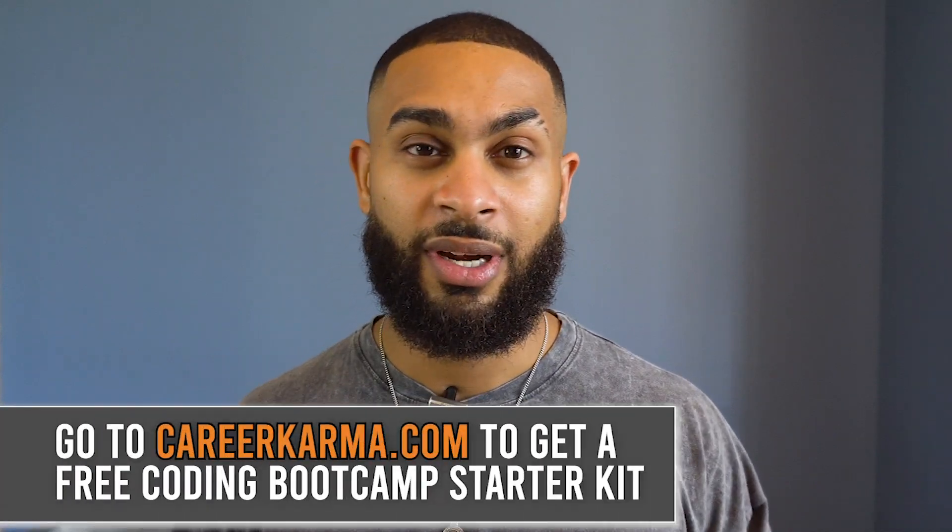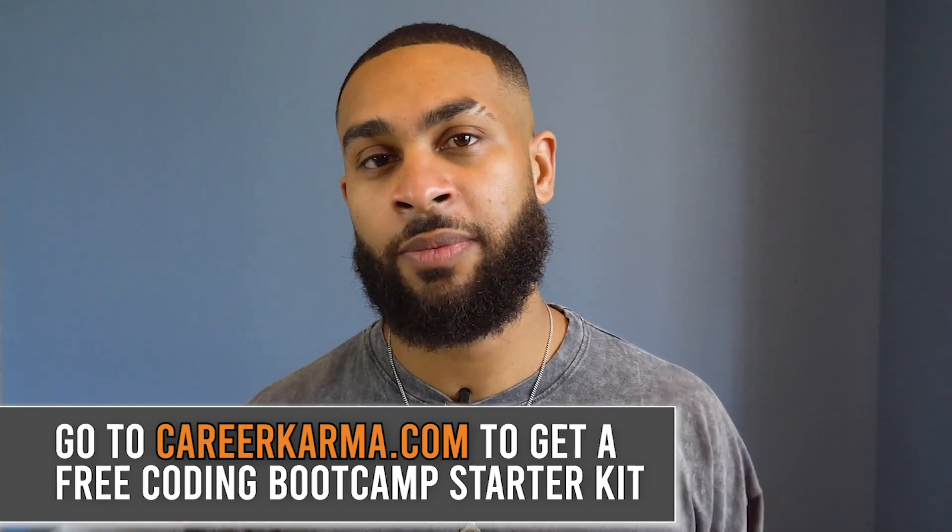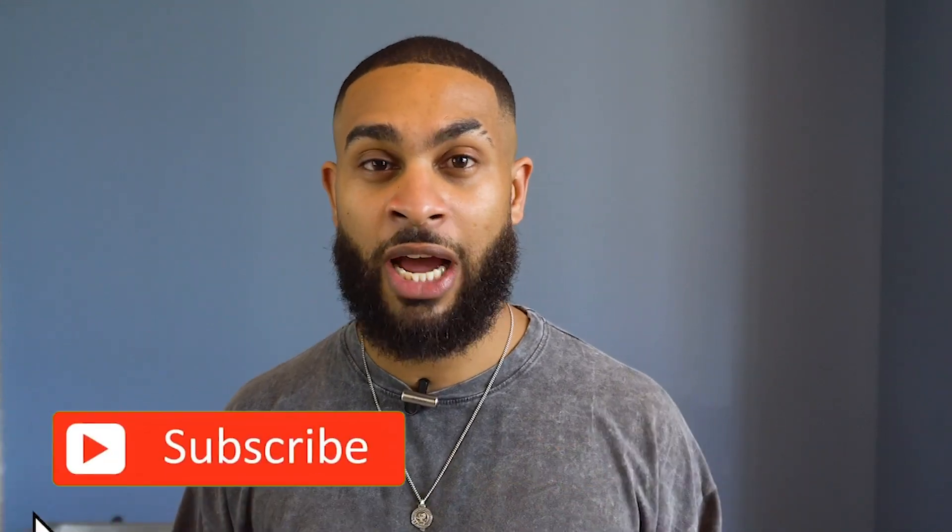People aren't getting rejected from coding bootcamps because they aren't competent — they're getting rejected because they aren't ready. Now follow these five steps and let me know how it works out for you in the comments below. Subscribe, tell your friends, I'll see you in the next video. Let's break in.